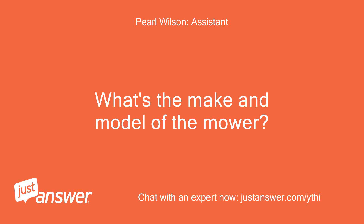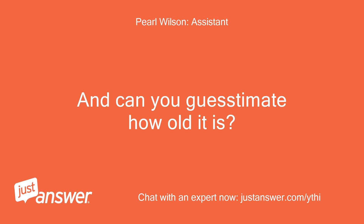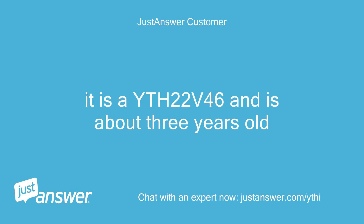What's the make and model of the mower? And can you guesstimate how old it is? It is a U22V46 and is about 3 years old.